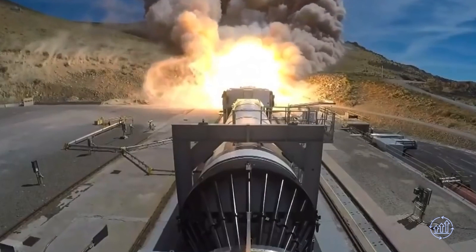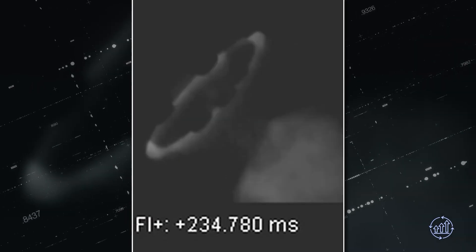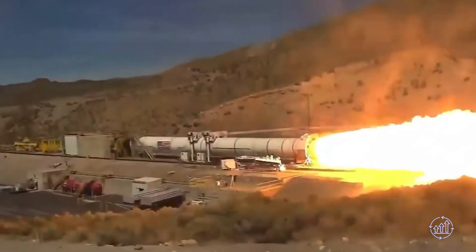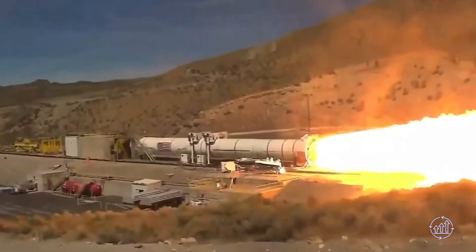Nonetheless, while RDE is a remarkable piece of the puzzle, whether employing it alone or alongside a full-flow stage combustion cycle, efficient exhaust control remains a critical factor to consider.